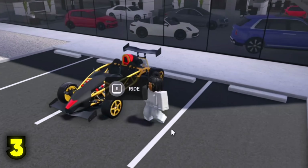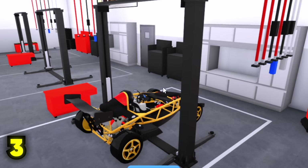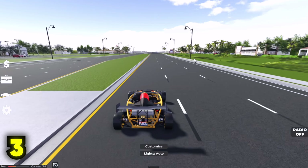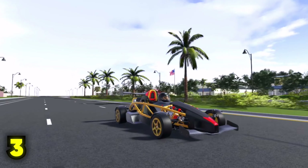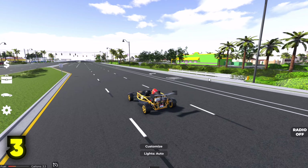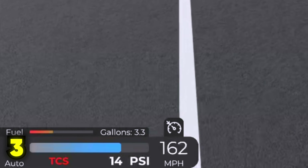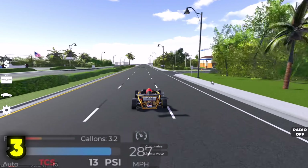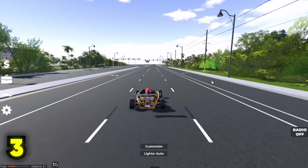The Ariel Atom 500 V8 is genuinely one of the most insane vehicles inside this game. When tuned, this car is broken — literally broken. I'm pretty sure this car is one of, if not the best accelerating vehicle in this game. Three, two, one — take a look, 200 already, and then there it goes.